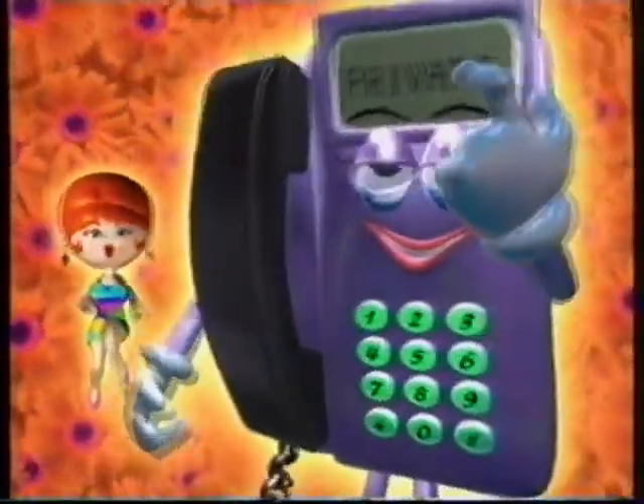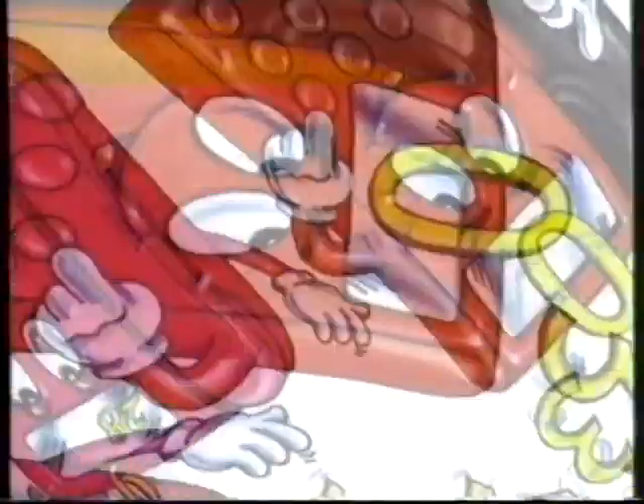Blocking is free of charge. For details, get a copy of the leaflet at any post office or district office.